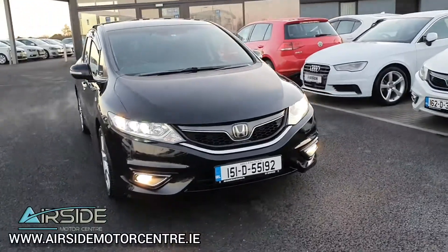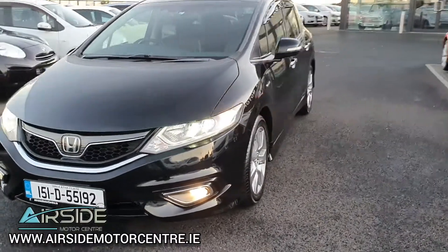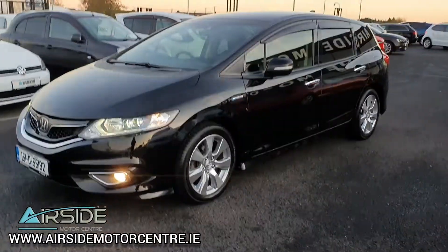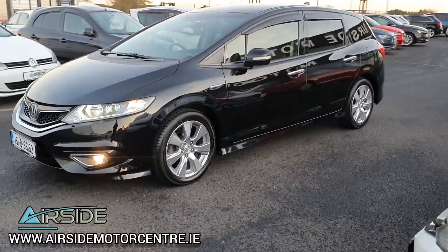Hi guys, it's Stephen here at Nearside Motor Centre. I'm going to be doing a quick walk around and test drive of this 2015 Honda Jade. As you can see it's on a 151 registration plate and it's got a 1.5 self-charging petrol hybrid engine. It's in absolutely pristine condition inside and out.